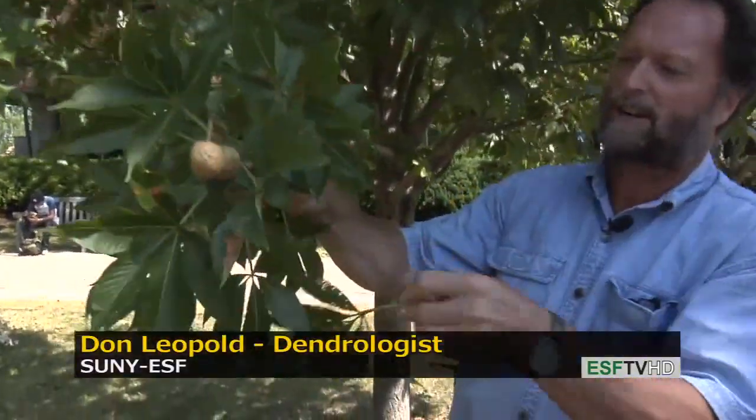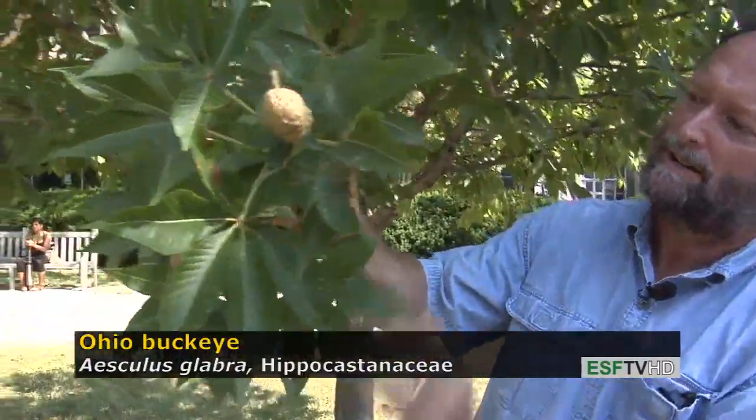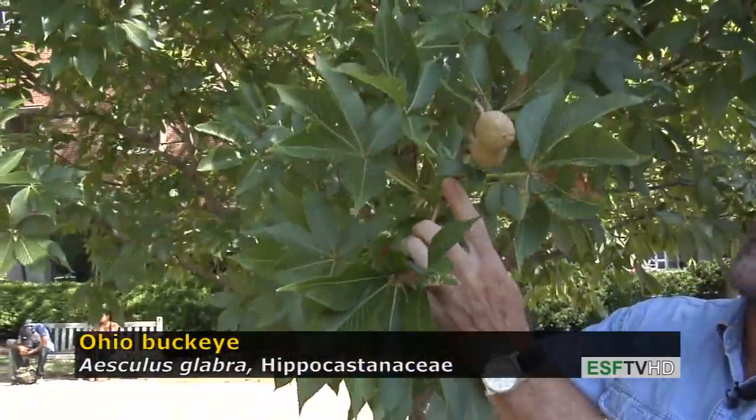It has palmately compound leaves, which is a characteristic of all the trees in this family, with five leaflets. The leaves are arranged opposite one another on the stem.